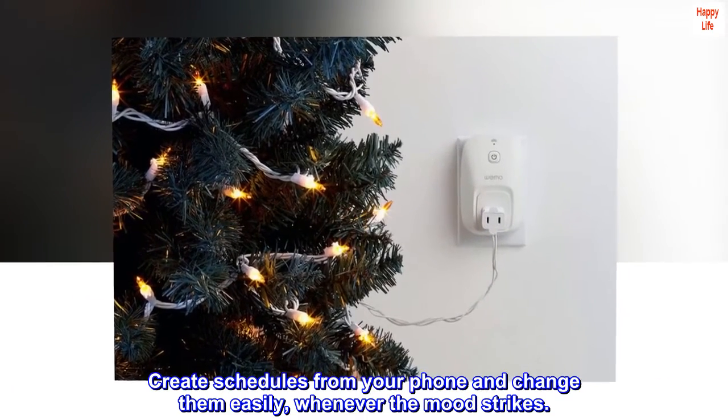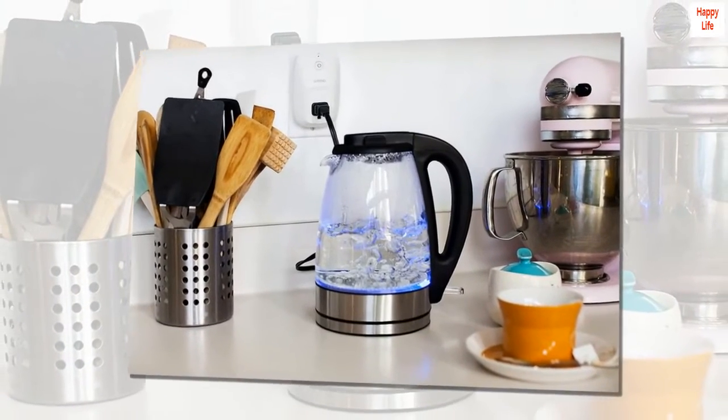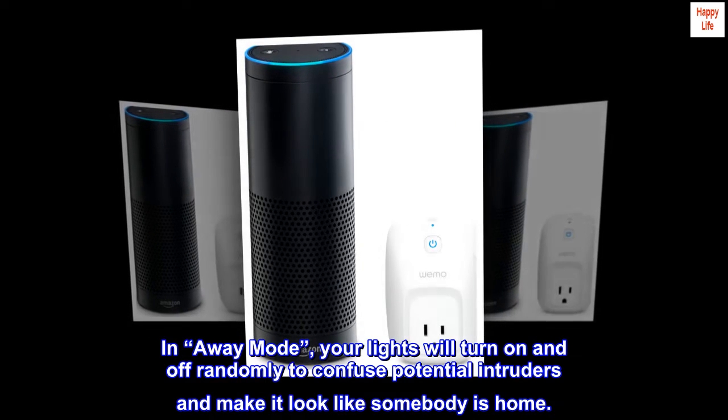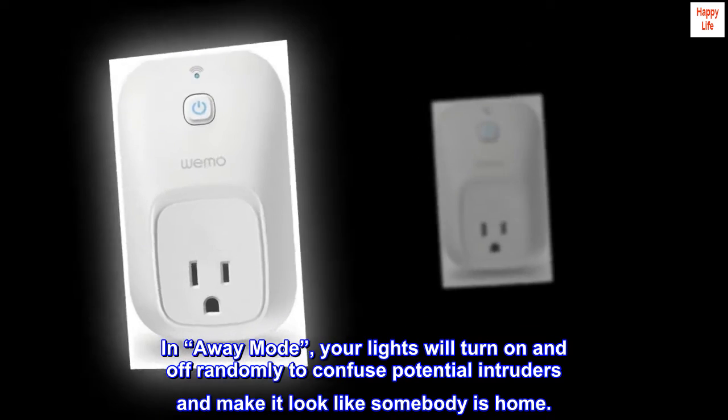Create schedules from your phone and change them easily whenever the mood strikes. The Wemo switch protects your home better than a mechanical timer. In away mode, your lights will turn on and off randomly to confuse potential intruders and make it look like somebody is home.